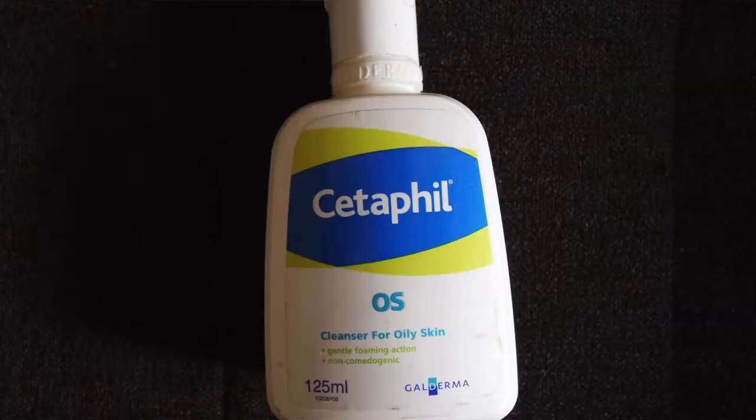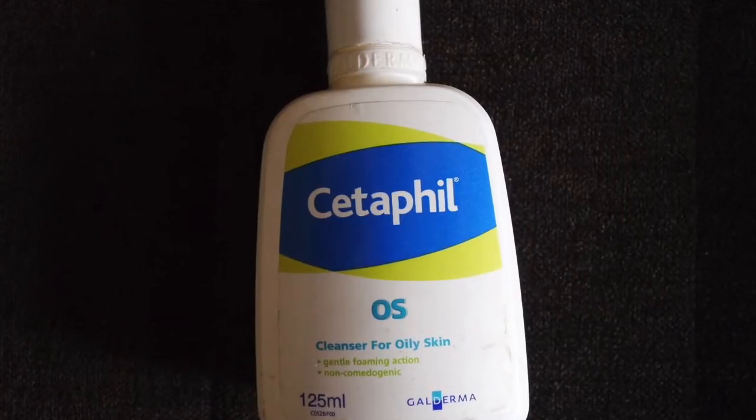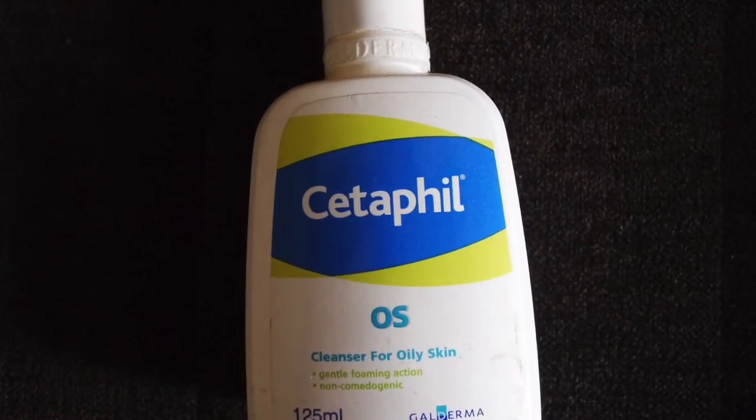So when your skin is in the worst condition and reacts to every product you use, do try out this Cetaphil because it's very calming. It's meant for oily, acne-prone skin. It's a gel-kind of face wash and they have two variants — one for oily skin and the other for sensitive skin. I use the oily skin variant.